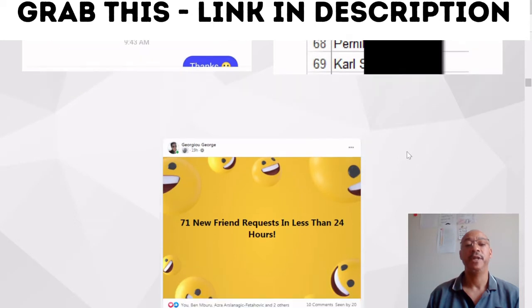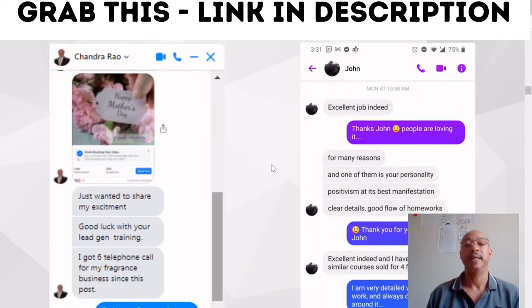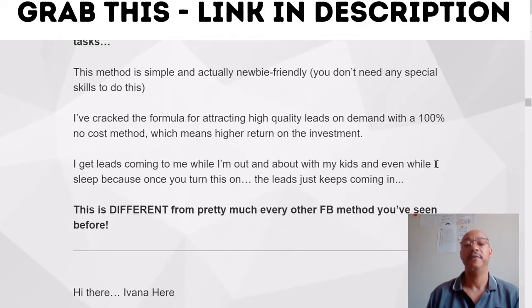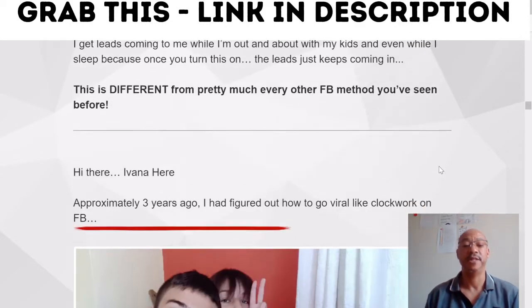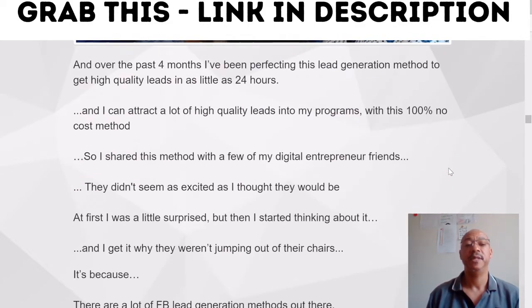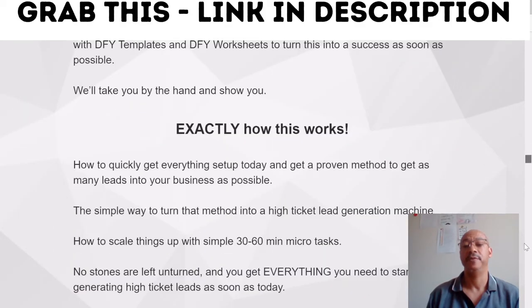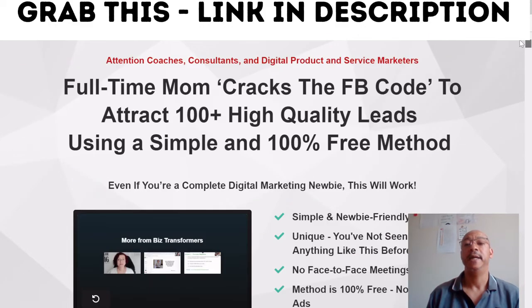And there's more testimonials here, but you can go through in your own time. There are tons of reviews about what she's done. You can just scroll through and read for more information. So what I'm going to do now is jump into the backend so you can see what the training is all about.